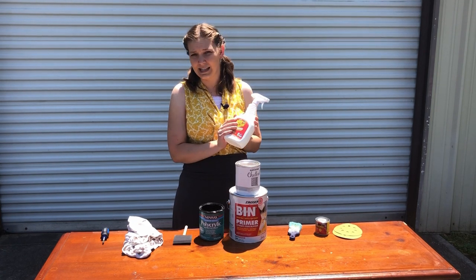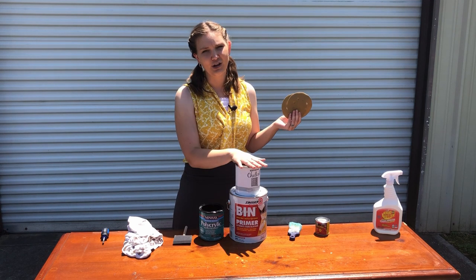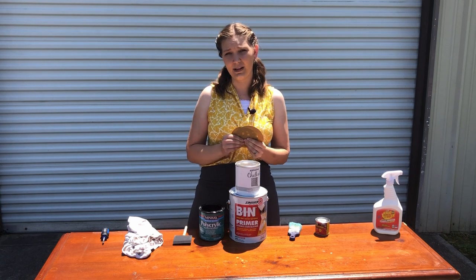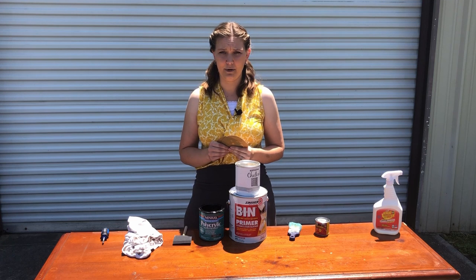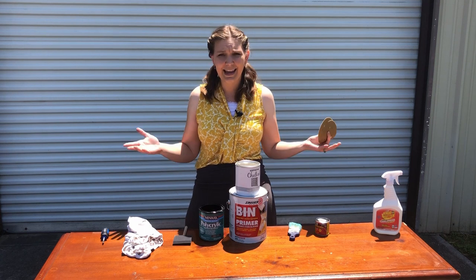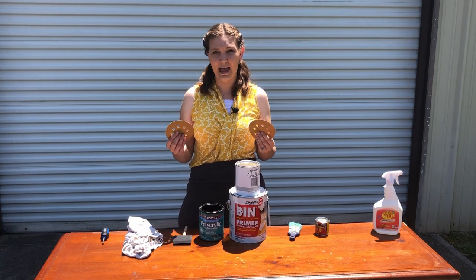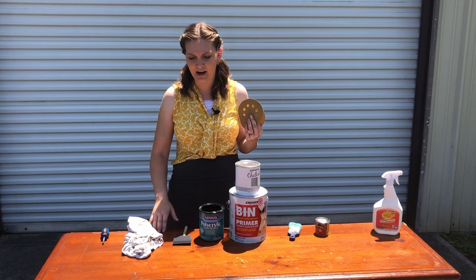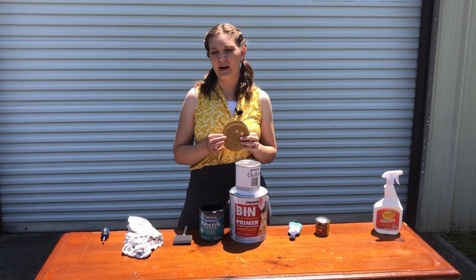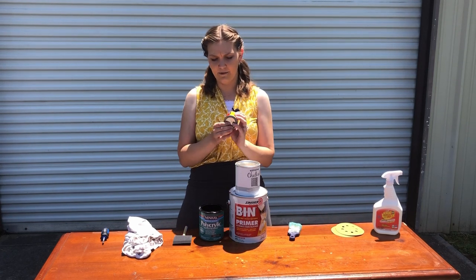Next, you're going to need some sandpaper. I know chalk paint is promoted as not needing sanding, but if you want your piece to last, proper prep work is important — and it really doesn't take that long, even by hand. A package will run you about $6 at Home Depot. I'd recommend a 150 or 120 grit for a good scuff and to get rid of minor imperfections, and a 220 to smooth everything out at the end.